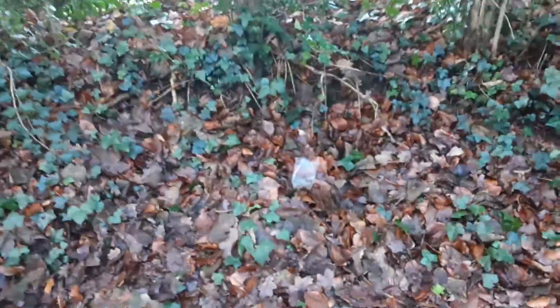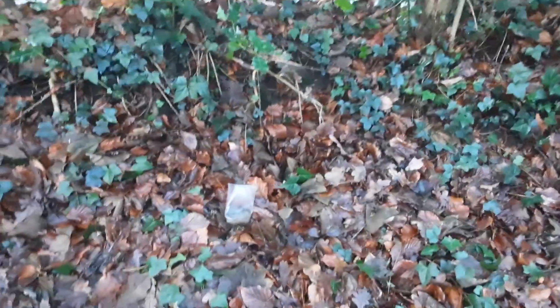Hey guys, welcome back to my YouTube channel. Today we're exploring an abandoned campsite in the forest near my house. We were trying to scavenge here earlier and we're reaching the abandoned campsite now. Let's see what's here — there's a plastic water cup, a tent, some shoes, and a Monster can.